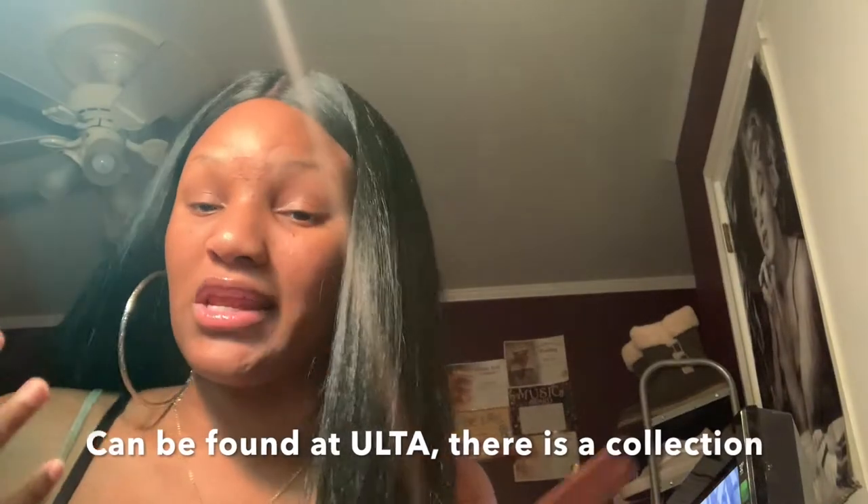This is the Foreverlon Chocolate Bar eyeshadow palette — when you open it up, it's really nice quality, so well pigmented. I really love this palette and the packaging — I think it's so cute. They have more sets and you can get them at your local Ulta.